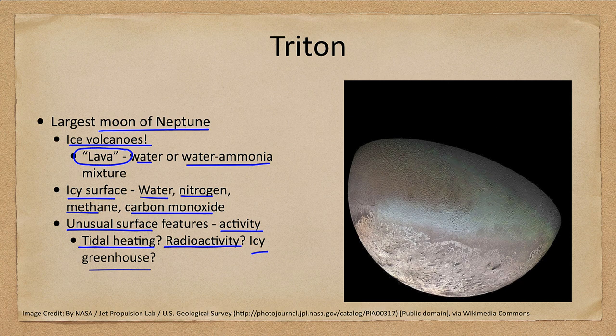Why does Triton have this activity? Some guesses include tidal heating from Neptune, radioactive decay from materials left from its formation, and some kind of icy greenhouse effect where icy materials help absorb energy. These are all good questions, but the only visit we've had to Triton was in 1989 when the Voyager spacecraft flew by Neptune, so we can't study it in detail and there are still many questions about this large moon.